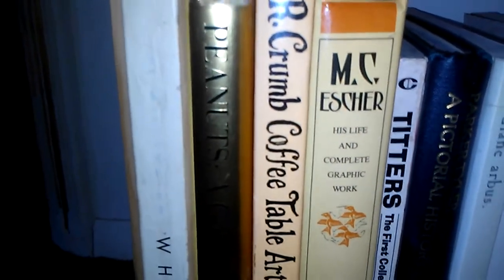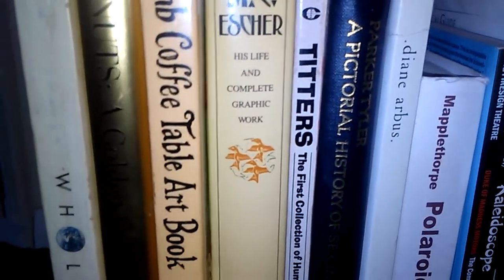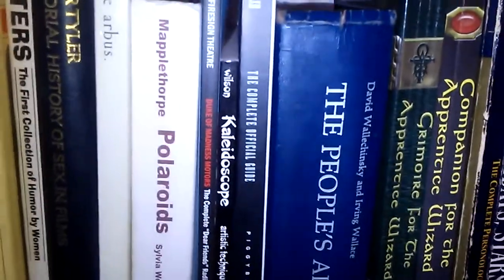The Pictorial History of Sex in Films — from the auction. Diane Arbus photography — love her. Mapplethorpe Polaroids — again, that was Patti Smith's lover. A little Firesign Theatre. Kaleidoscope: Artistic Techniques for the Creative Soul — I should reread that. A Final Fantasy XIII Complete Official Guide — for those of you who don't know, I am a gamer. I'm a kid at heart and Final Fantasy's not my favorite.